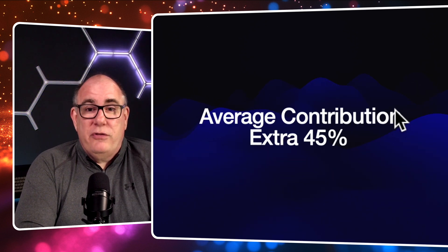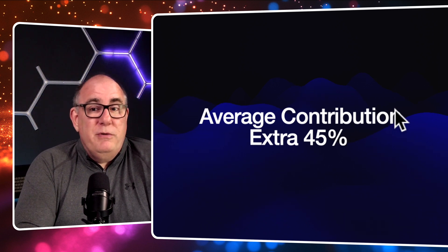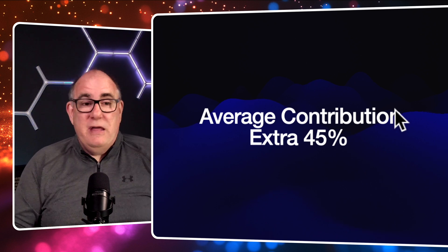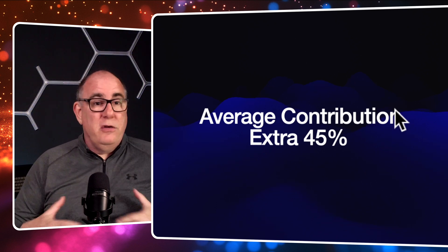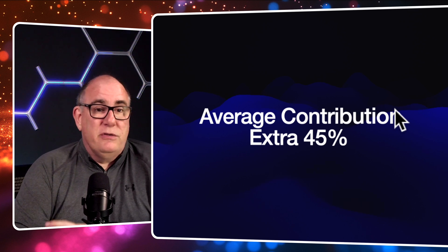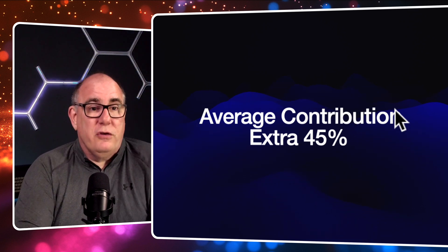What does it look like across the whole year? They averaged out as an extra contribution of about 45% of what the south-facing arrays produced. That's consistent with just about everybody else I know who has north-northeast-facing panels — some people get as much as 50% extra. For me it was about 45% extra across the course of the year.